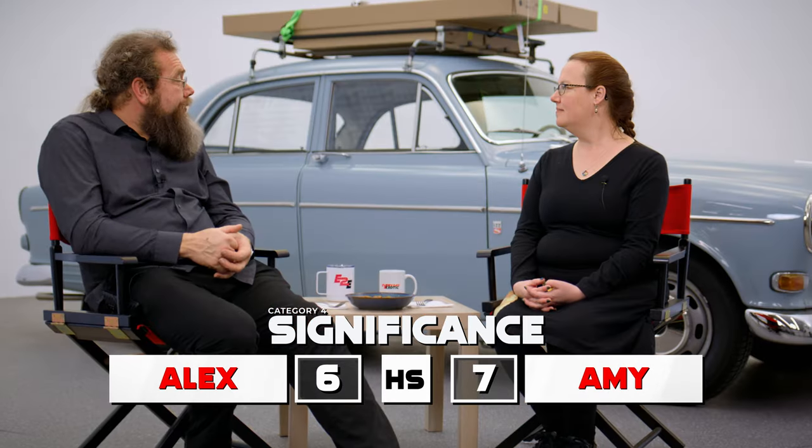For significance, I gave it a seven. I feel like it's significant to our collection — it's a good example of what it is, and it's one of the first cars to have some of the safety features like the seatbelts. And I gave it a six for a lot of the same reasons. For Volvo, this is really one of the cars that established the reputation for safety and was a big part of what led them to be able to sell in the US market. It was also the first Volvo to come into our collection, which to me is a very significant thing.